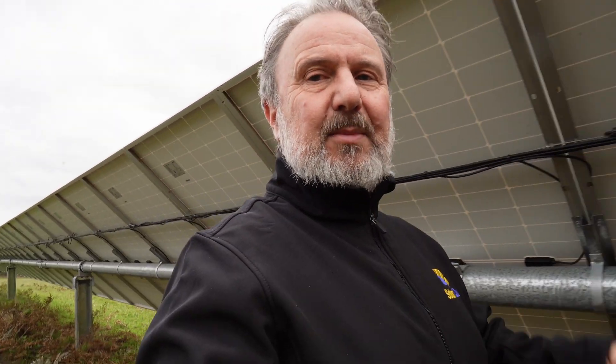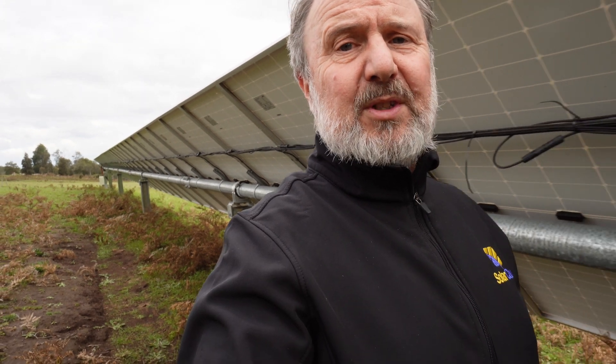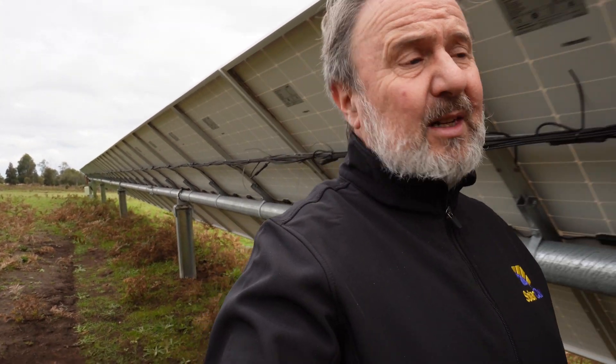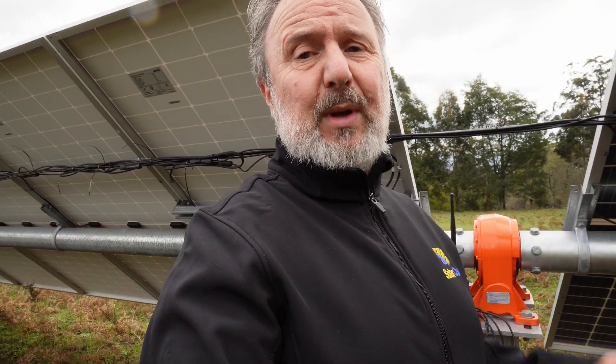These systems are designed to be driven in with pile drivers. Those posts behind me are driven over a meter into the ground for the 1P tracker, and two and a half meters into the ground for the two-panel tracker, which we haven't completed yet.